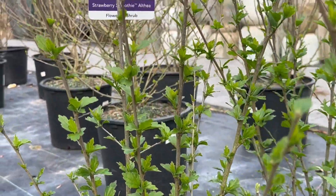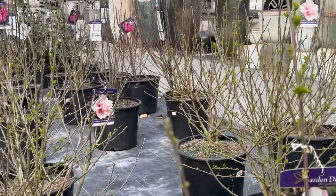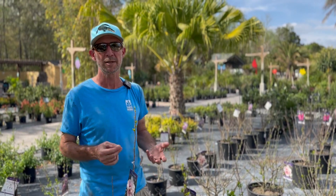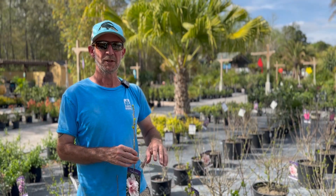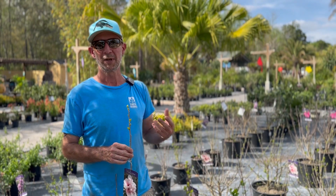They are in the hibiscus family, but they are not tropical, so this is a great way to get a hibiscus in your garden that does not die in a hard freeze. Most of our hibiscus will make it through a frost, but in some years we have more than frost — we have hard freezes. Well, this hibiscus, this Althea, and the three varieties that we have will simply go dormant in the winter and come right back in the spring.